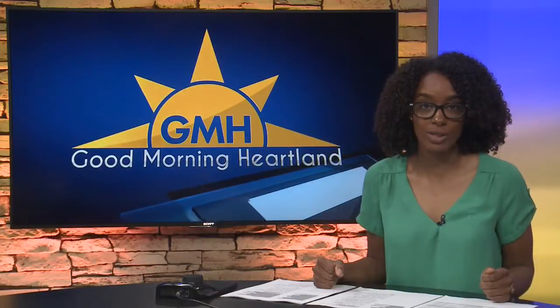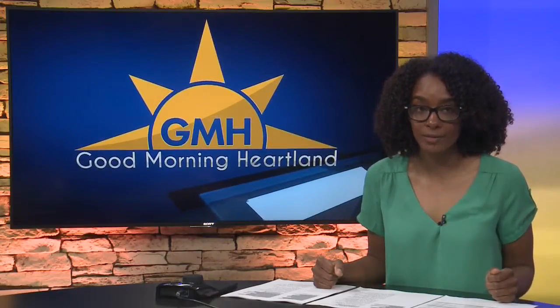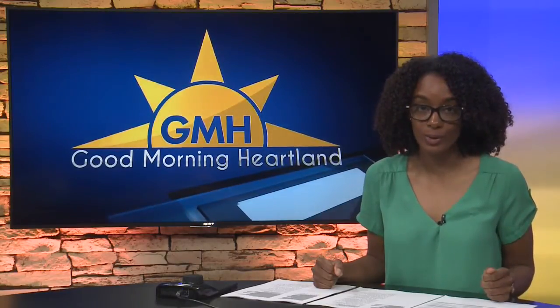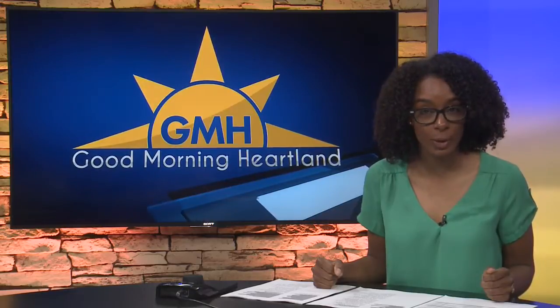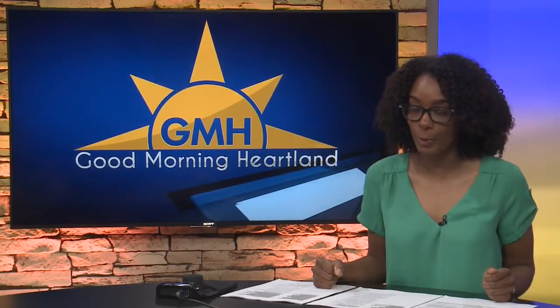We all know getting our kids to eat healthy can be challenging. Working in partnership with our parent company, Sinclair Broadcast Group, who want to bring you important health and safety matters. New this morning as we continue National Nutrition Month, Allison Courtney takes a trip to the grocery store with her own daughters as a dietician for a lesson on label reading that could help your family.